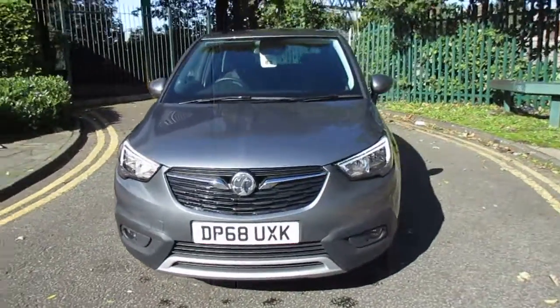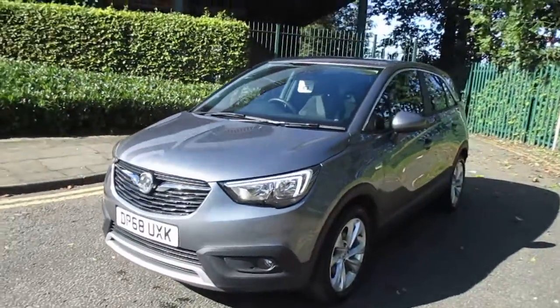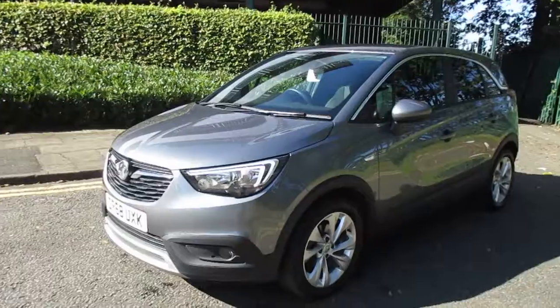Welcome to this video vehicle presentation at Pentagon Vauxhall in Manchester. The car we are looking at is our 68 plate Vauxhall Crossland X Techline Nav, finished in satin steel grey.